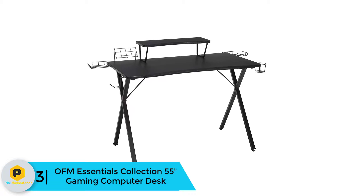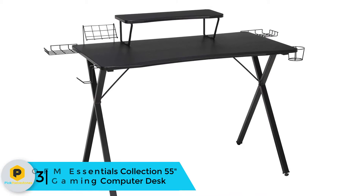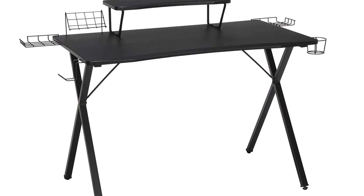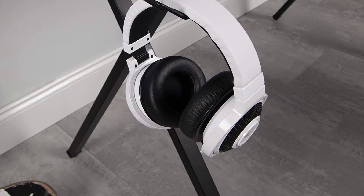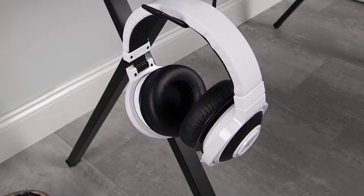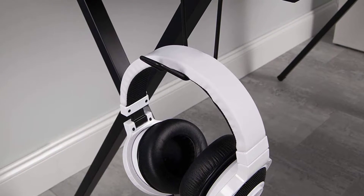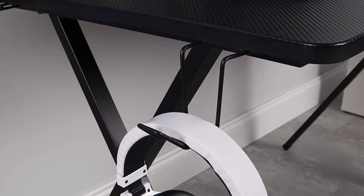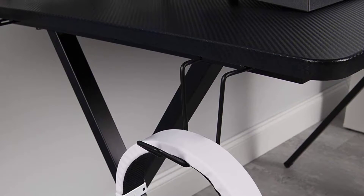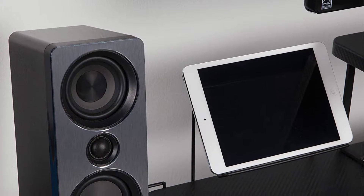At number three, we have the OFM Essentials Collection 55-inch gaming computer desk. This gaming computer desk was built with a gamer's needs in mind but is perfect for home or work. It features a durable heavy-duty carbon fiber thermoformed PVC wrap that is as durable as it is edgy. The raised monitor shelf keeps the game action at eye level and can hold a monitor up to 35 inches wide and 40 lbs. A standard-sized keyboard fits neatly beneath the monitor shelf, providing a clutter-free desk surface. The desk's tapered edge provides much-needed pressure reduction to reduce forearm fatigue from hours of playing or working.